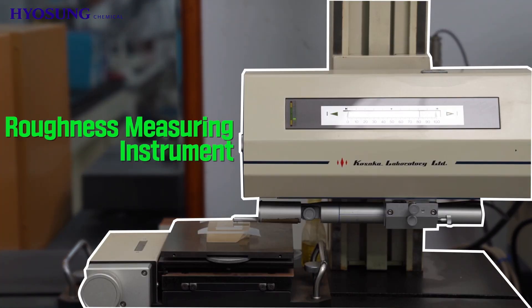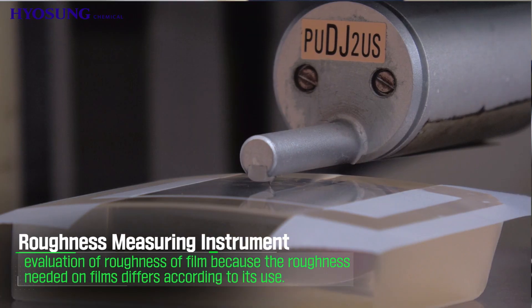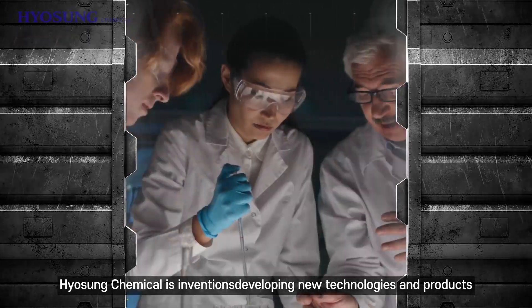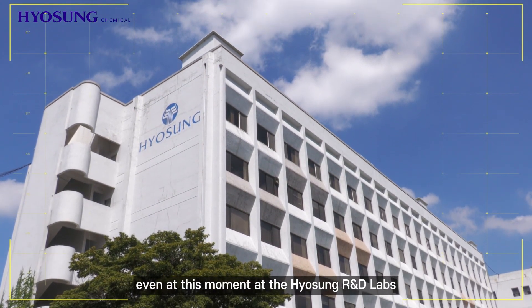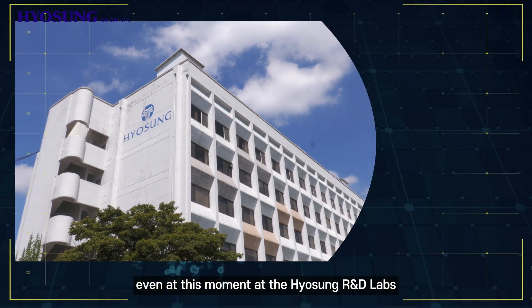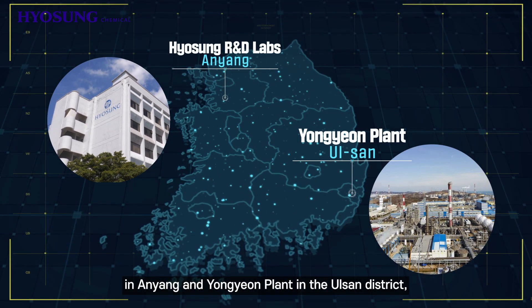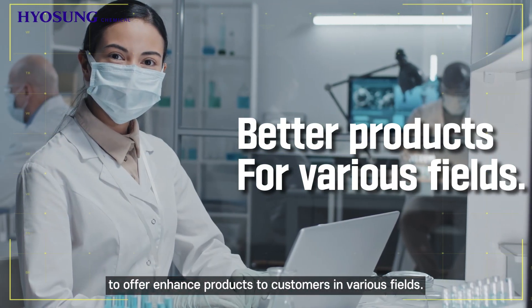Roughness Measurement Instrument: evaluation of the roughness of film that differs according to its use. Hyosung Chemical is developing new technologies and products even at this moment, at the Hyosung R&D Labs in Anyang and Yongnyang Plant in the Ulsan District, to offer enhanced products to customers in various fields.